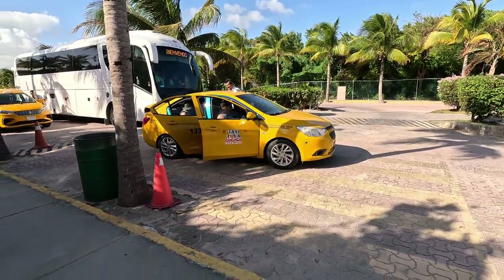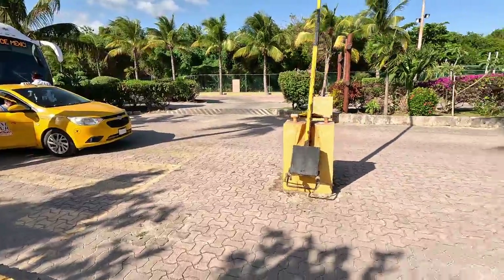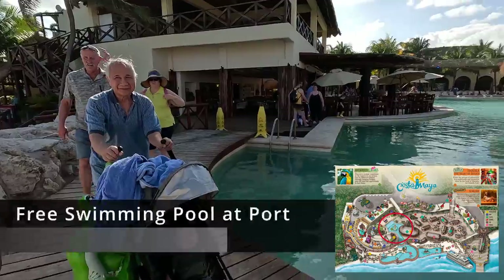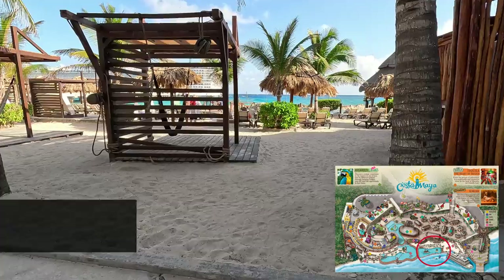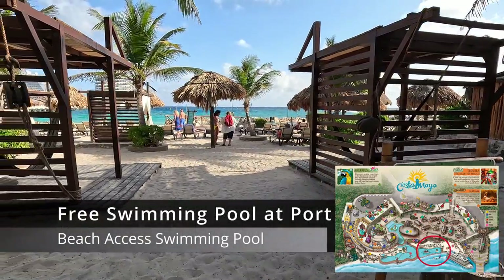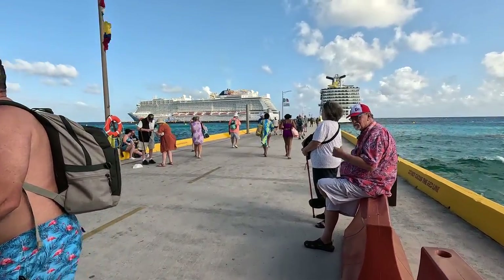The drive back to port was just five minutes, and he did drop us right outside the port gates instead of going inside the port. When we were picked up earlier that morning, we were picked up inside the gates. This is the port to bring a stroller because the walk back is long. If you prefer a baby carrier, bring that also. These little toddler legs cannot walk that far and long, and strollers are also great for holding beach bags.